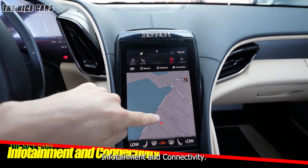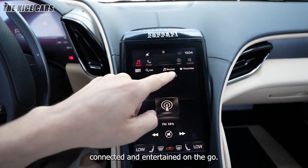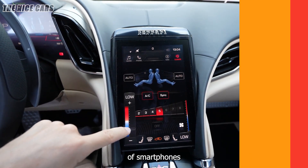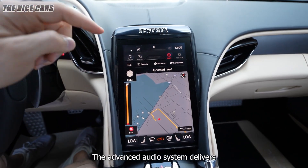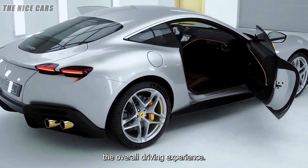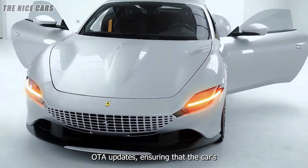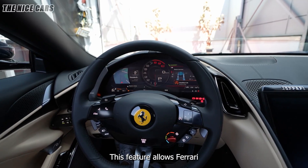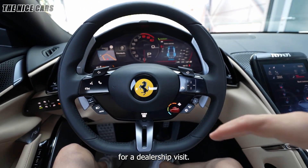The Roma's infotainment system is designed to keep occupants connected and entertained on the go. The car supports Apple CarPlay and Android Auto, allowing seamless integration of smartphones with the vehicle's infotainment system. The advanced audio system delivers crystal-clear sound. Additionally, the Ferrari Roma offers over-the-air (OTA) updates, ensuring the car's software and systems are always up to date without the need for a dealership visit.